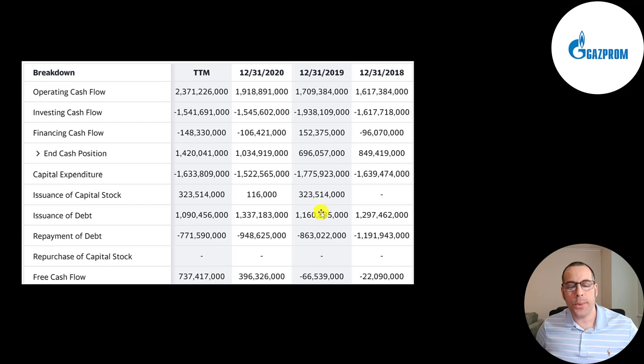It looks like they're using equity and debt to fund their operations. They added 323 billion of equity in 2019 and the same amount in the trailing 12 months. When a company adds equity that increases shares outstanding, making your shares less valuable. And each year they issue more debt than they pay down, so they're adding debt each year. But debt is a cheap way to fund your operations — a lot cheaper than equity — so it's a great way to fund operations as long as you're bringing in a good amount of cash flow, which they are.